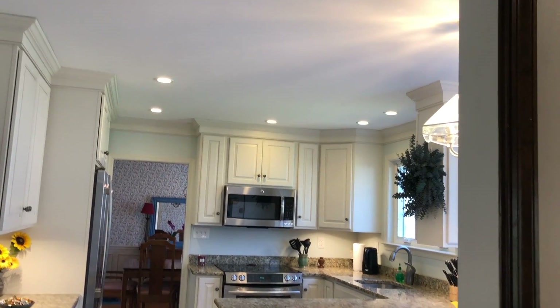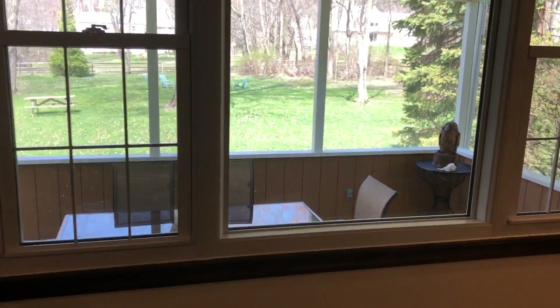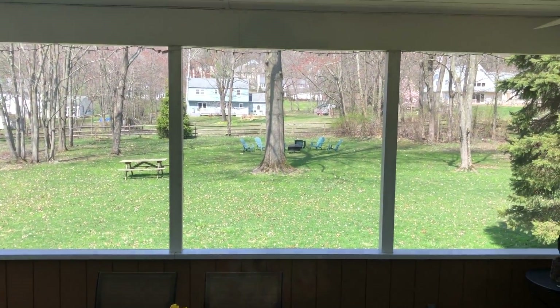We have recessed lighting, which is in the kitchen as well. Under-counter lighting. One of the nicest features of this home is the screened-in porch in that spectacular backyard.